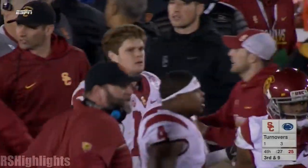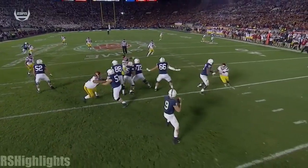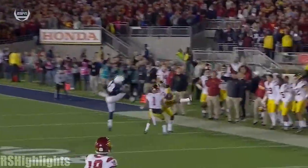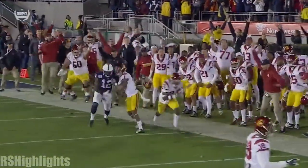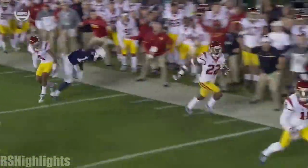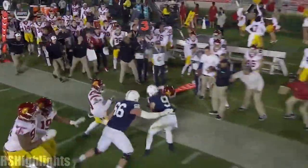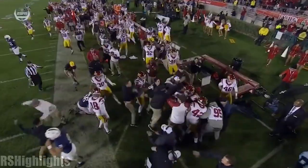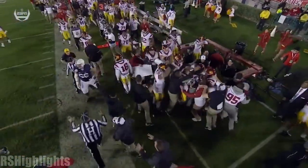McQuay — he knows it's coming, staring him down. It's about who's going to get up to the football. McQuay, who just dropped an interception, this time times it up perfectly — not only comes up with the interception but returns it all the way to the 33-yard line and gives Darnold the ball with 27 seconds.